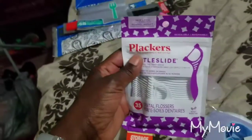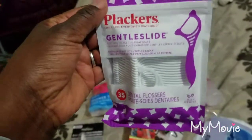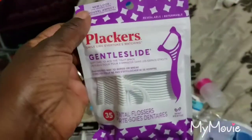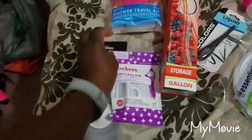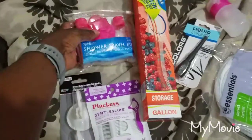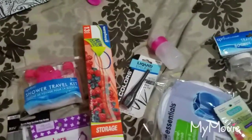Next we have travel flossers. I'll just take the whole pack since it's an eight-day cruise and we're going to need them before and after. Not to mention, all of these items came from the Dollar Tree where everything is one dollar.